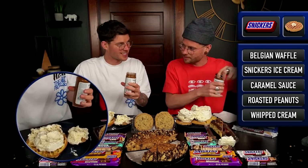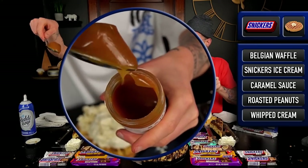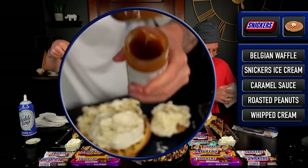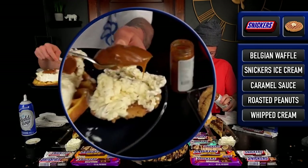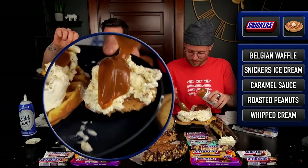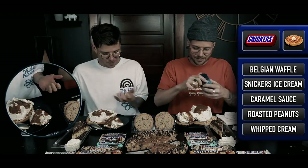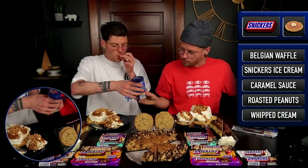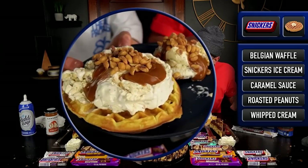Wow, this thing has a consistency. I guess I need to show them before putting it onto the waffle. Holy cow. Well, that's more than half of that container done. Let's do some peanuts. This is excessive. This plate of food weighs like a million pounds.